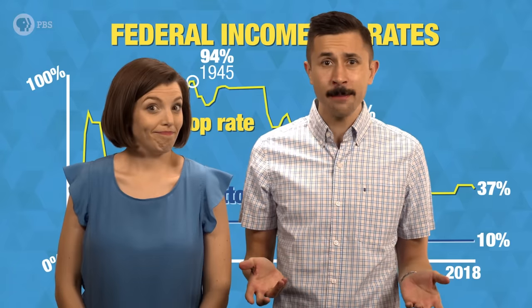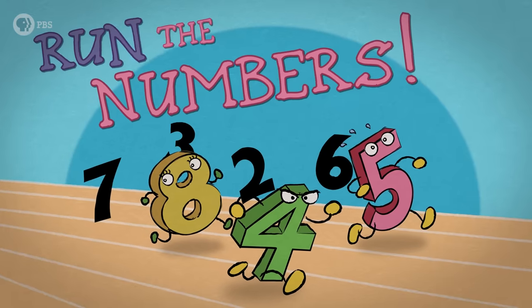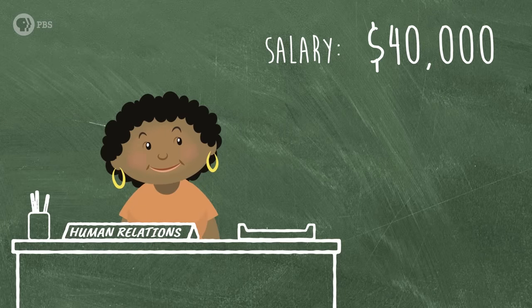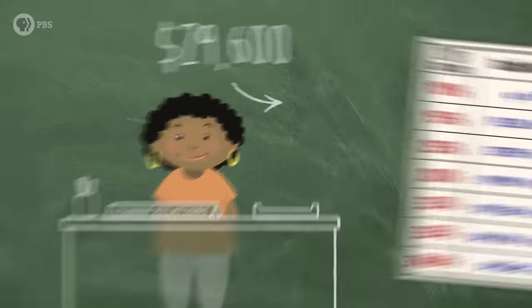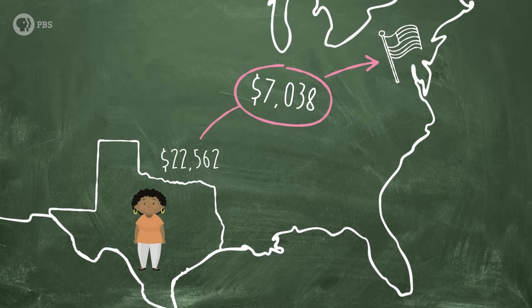Have you ever stopped to figure out exactly what is being bought with that money you send to Washington each year? I think it's time to run the numbers! This is Tabitha. She works in HR and made $40,000 in 2017. After exemptions and deductions, her taxable income is $29,600, placing her in the 15% marginal tax bracket. Tabitha lives in a state with no state income tax, so at the end of the year, she ended up paying $7,038 in federal taxes.